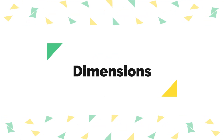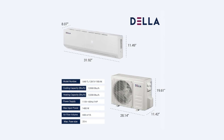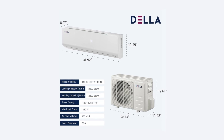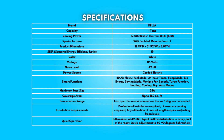Dimensions: product dimensions are 11.49 inches depth by 31.92 inches width by 8.07 inches height. Specifications: take a moment to look at the specifications. Pause if you'd like to read them thoroughly.